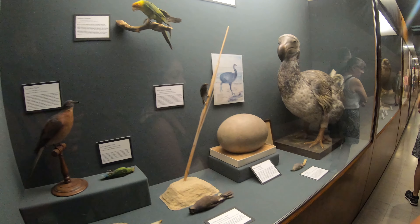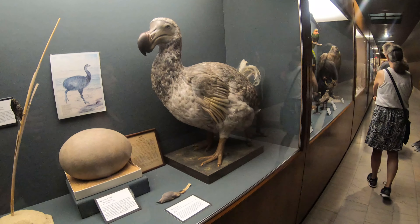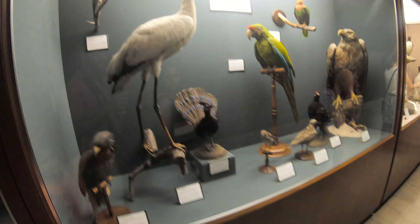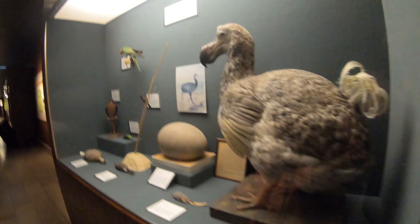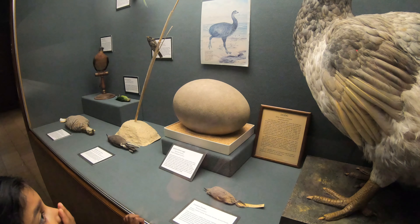Here is an elephant bird and its egg. That's cool. And we're back at the elephant bird.